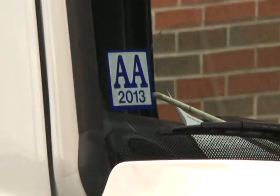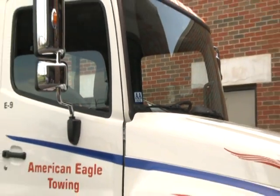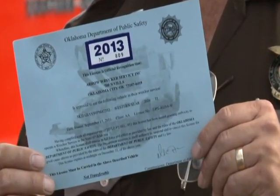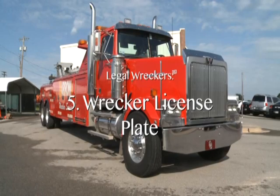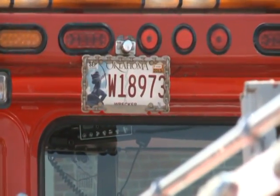The decal will be a double A or a G with the current year displayed. Number four, wrecker license or cab card. If a wrecker vehicle is currently licensed by DPS, they will have a wrecker cab card license, vehicle-specific, carried in the truck with the current year listed. After the vehicle has been inspected and approved by the department, the wrecker operator must purchase and affix a wrecker license plate to the vehicle or have a proportional license plate.